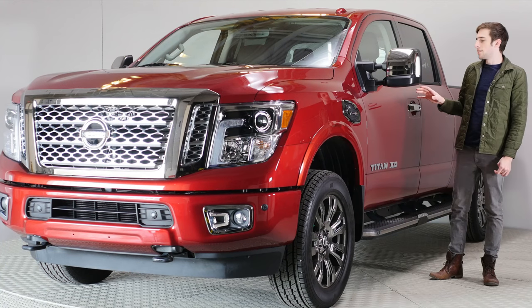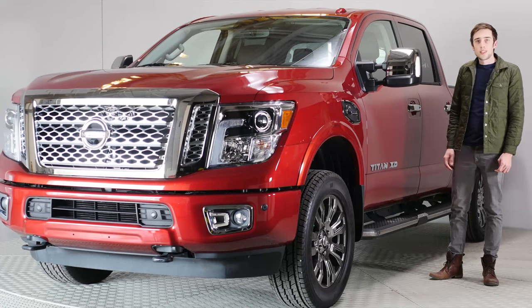This is the 2016 Titan. This is the first time they've redesigned this truck in over a million years — actually, it's been like 12 years, but that's still a really long time.